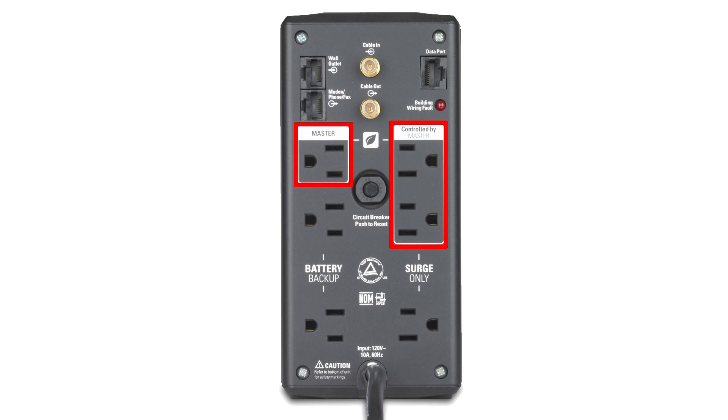Here are the master and controlled outlets, which automatically turn off two idling peripherals to save electricity and money. The three battery backup and surge protection outlets keep the computer, monitor, and other critical devices running when the power goes out. The three surge-only outlets protect printers, fax machines, or other equipment without reducing battery capacity.